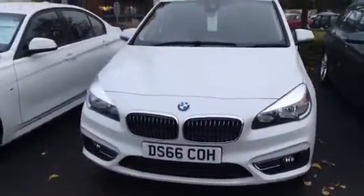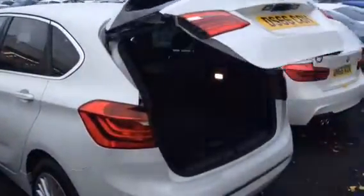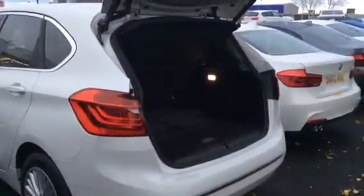This particular model is finished in mineral white. Being the Active Tourer, you do get an electronically folding tailgate as standard. This being an immediate delivery vehicle means it has a significant saving over list price.